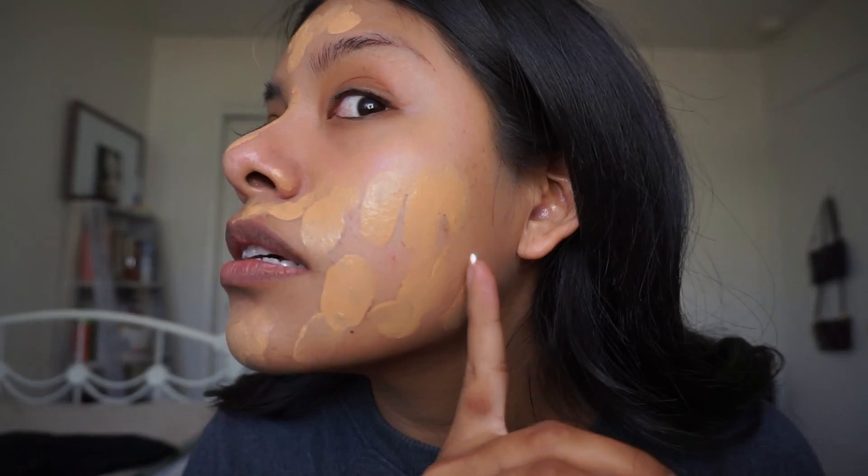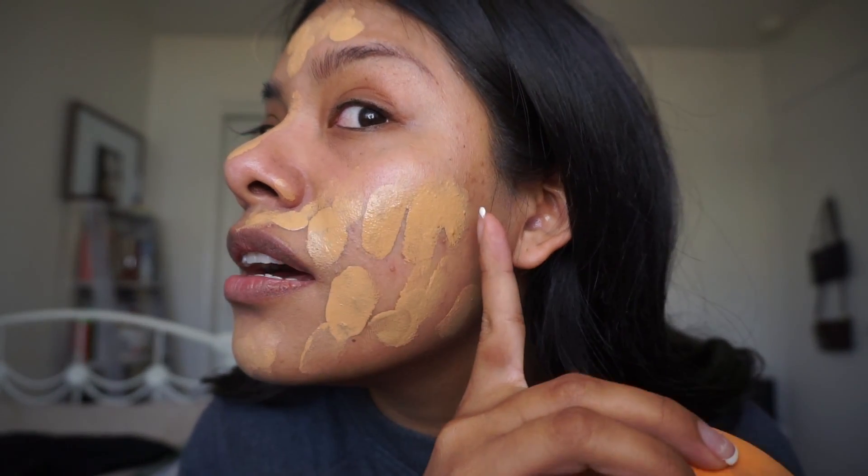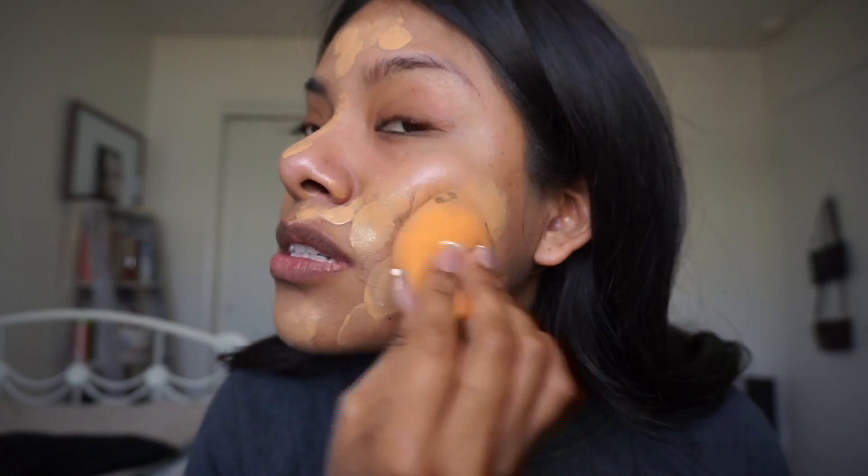I should have shown you guys my bad skin right here — I haven't blended yet but you can see that bad skin, let's cover that. It kind of smells like perfume to me, like it has a scent. I'm pretty sure it's the foundation — it smells like perfume. Wow, that gives me bomb coverage, look at that!